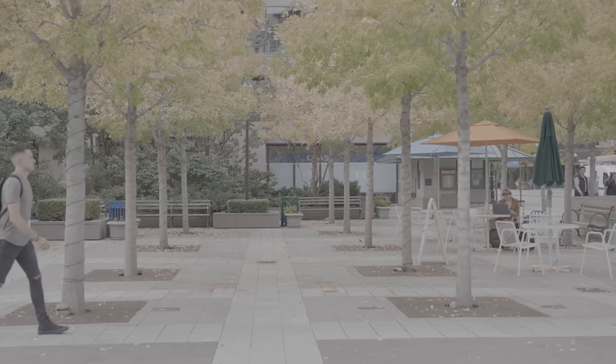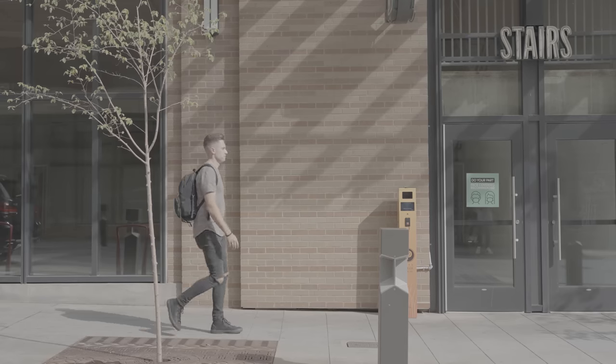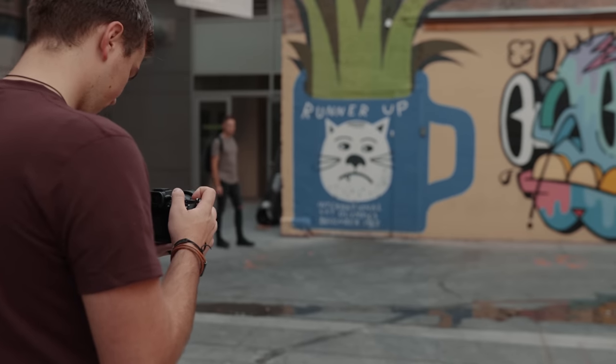We're creating a jump cut sequence right now where Nate is going to walk across the frame — kind of a classic left to right. After every step or every few steps, it will cut to the exact same shot, same framing, same composition, but in a different location to kind of show him traveling through the city.